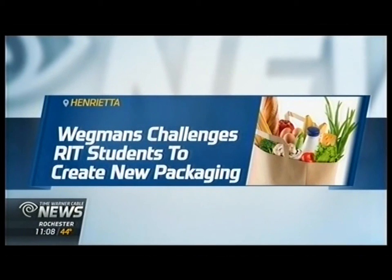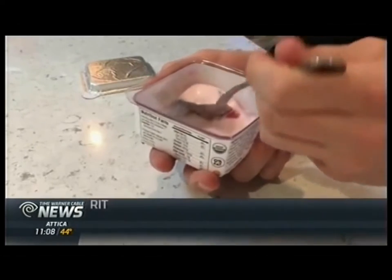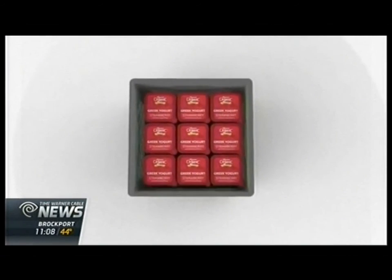When it's time for a little innovation, Wegmans goes to a local university. For the seventh year, the supermarket teamed up with students at RIT to get new packaging ideas. This is the final presentation of the winning design. Packaging, graphic design, and industrial design students chose to redesign either the Wegmans organic Greek yogurt container or premium orange juice.